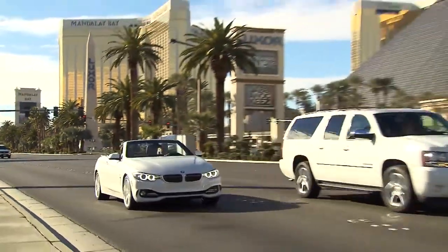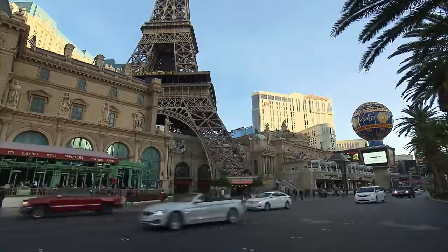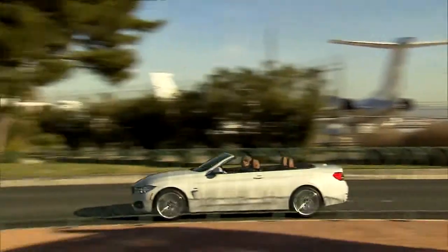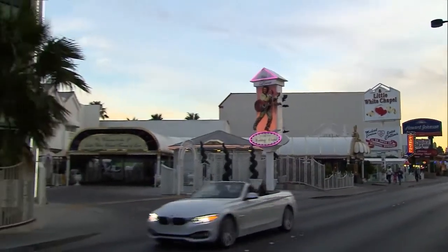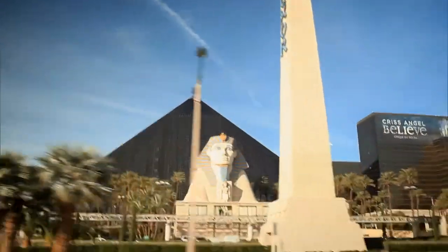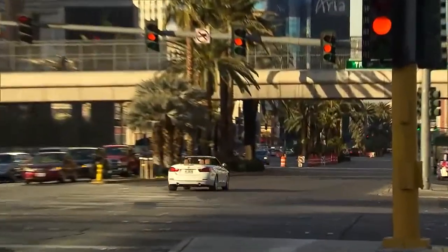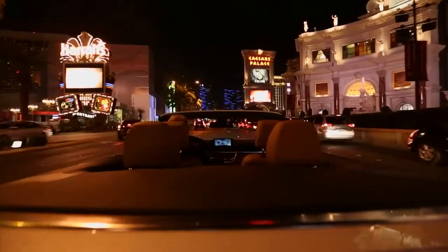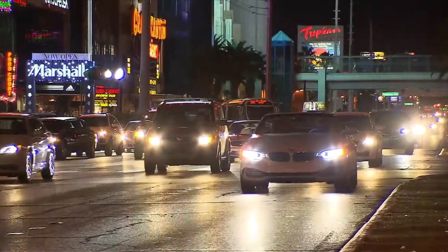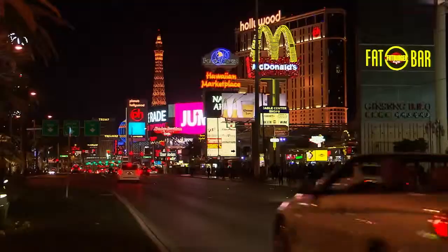BMW is introducing the model with three different motors, two gasoline-powered and one diesel, ranging from 184 to 306 horsepower. The ultra-modern engines take advantage of the latest BMW twin-powered turbo technology, giving the 4-series convertible improved acceleration and enhanced in-gear performance while reducing consumption, and of course they all meet the EU6 exhaust standards. The current top model is the 435i convertible with an inline six-cylinder gasoline engine.